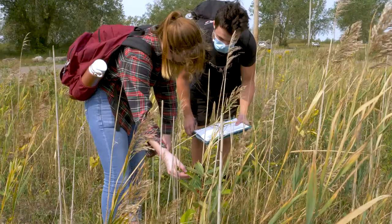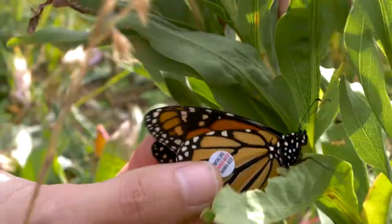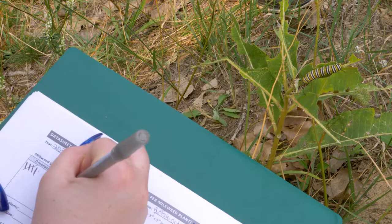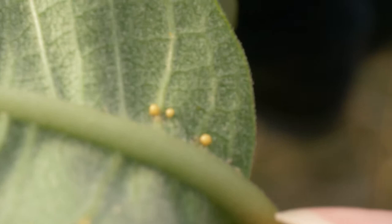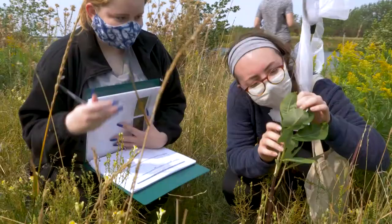The University of Buffalo works to help inform us with research about things like tagging butterflies, looking at the size of the monarch caterpillars, counting the number of eggs, seeing where they're laying eggs, and basically measuring their general conditions. Research is so important. Without research, we really don't know what to do or what we've done.